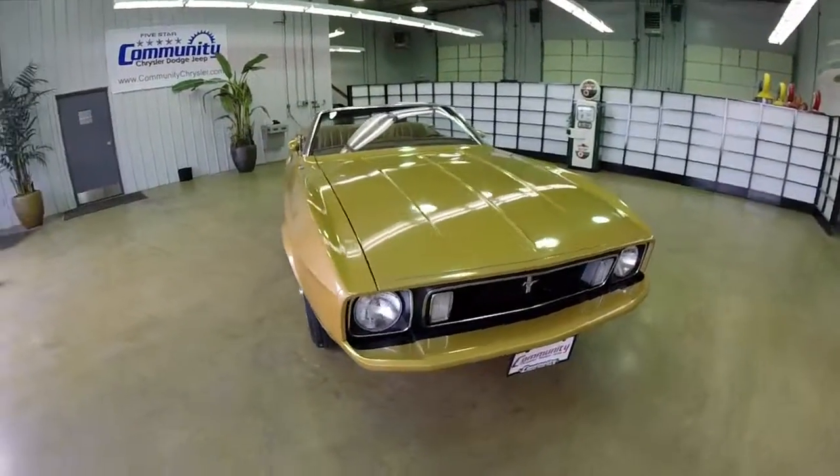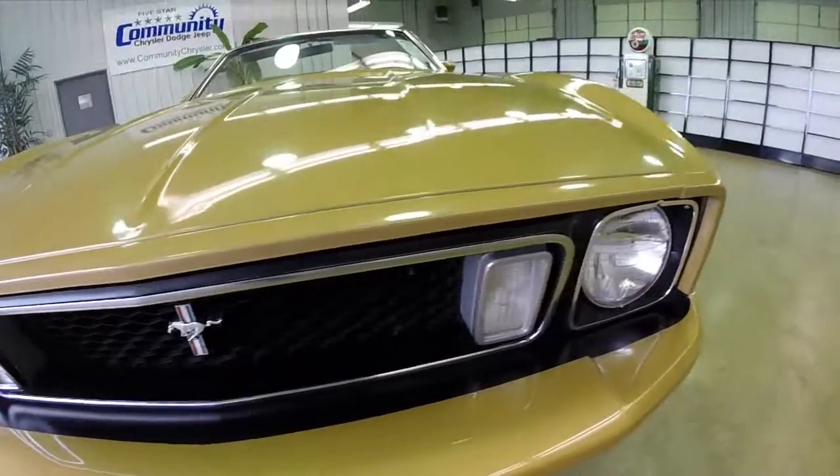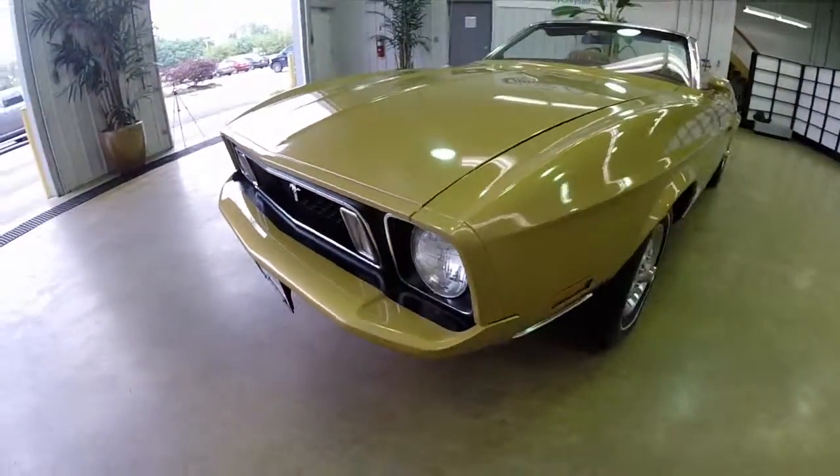Hello everyone, today we're going to take a quick walk around look at this 1973 Ford Mustang convertible. This will be a quick walk around to give you a little bit more information about this vehicle.